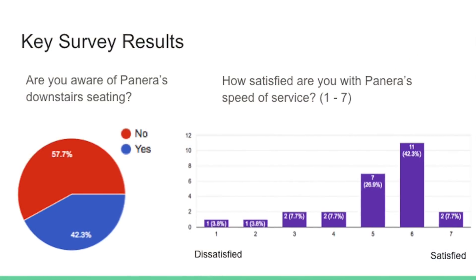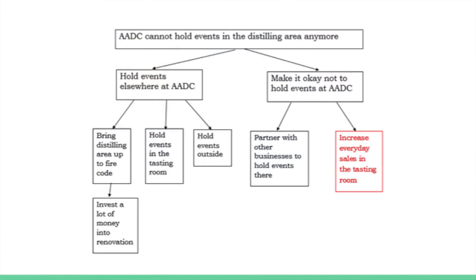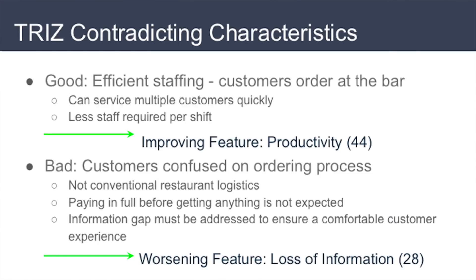Over half of the customers surveyed don't even know that the downstairs seating at Panera exists. Our perceived problem was: how can our distilling company host events without using the distilling area in its current state? A lot of times you need to spend more time making sure you're solving the correct issue. We were not satisfied with this perceived problem and decided to employ a Dunker diagram to identify the real problem: how can our distilling company increase its business in the tasting area? To generate solutions we used the Trees method. A good characteristic was efficient staffing; a bad characteristic is that first-time customers are confused by the ordering process.